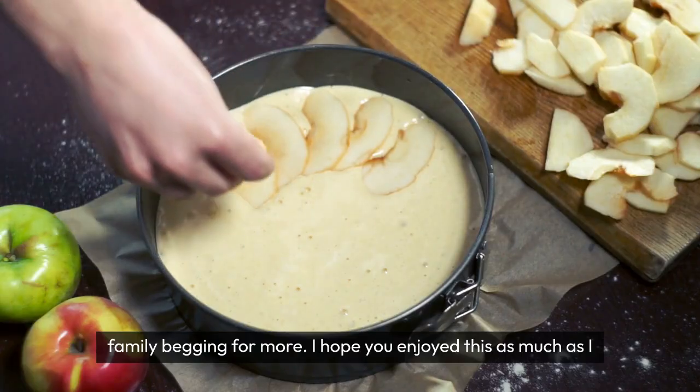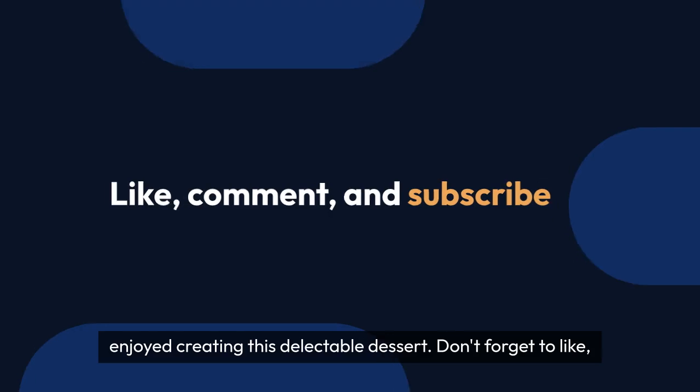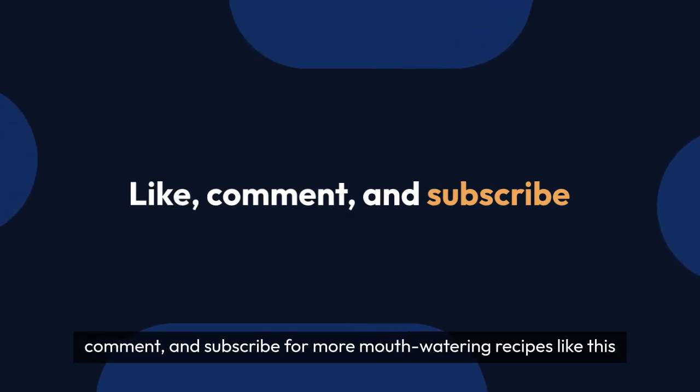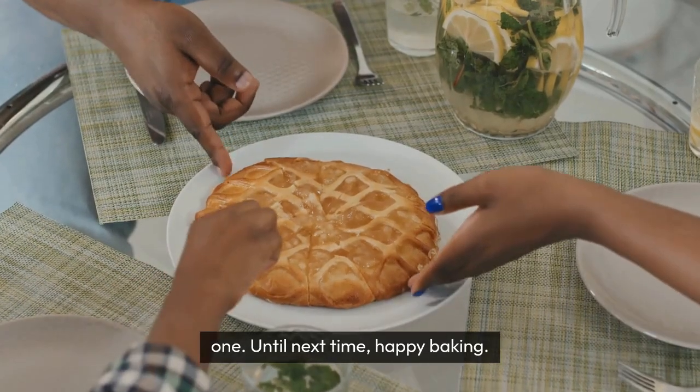I hope you enjoyed this video as much as I enjoyed creating this delectable dessert. Don't forget to like, comment, and subscribe for more mouth-watering recipes like this one. Until next time, happy baking.